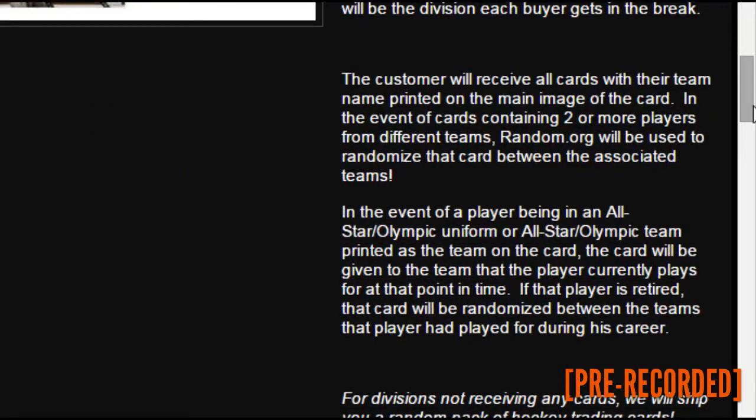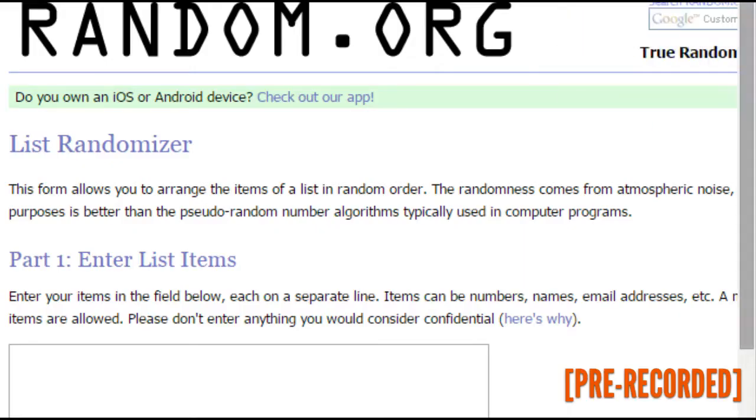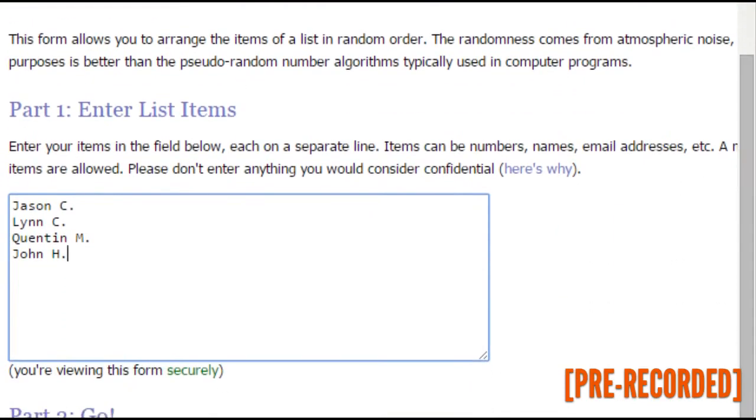A customer will receive all the cards with a team name printed on the image. If a card contains two or more players from different teams, we will randomize that card to the different teams and it will be sent to that division. If a player has an all-star or Olympic uniform, the card will go to the team that person is currently on. If retired, it will be randomized throughout the teams that player was on in his career. Thanks to all who participated — good luck.